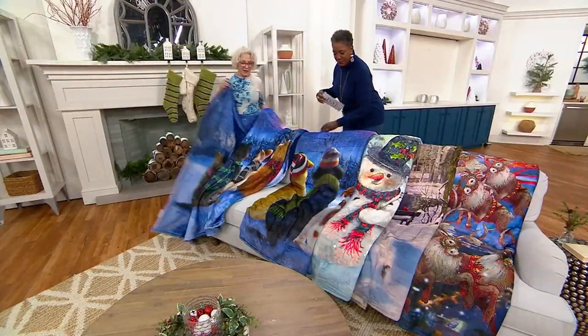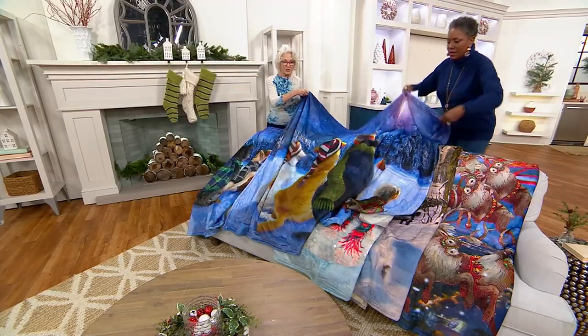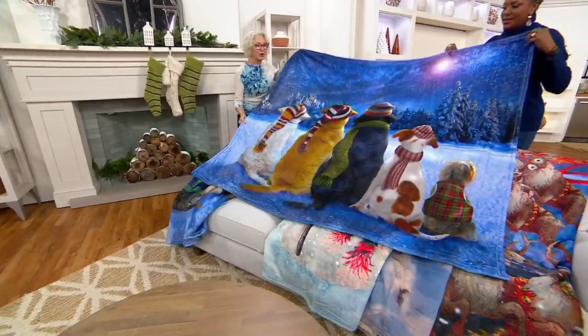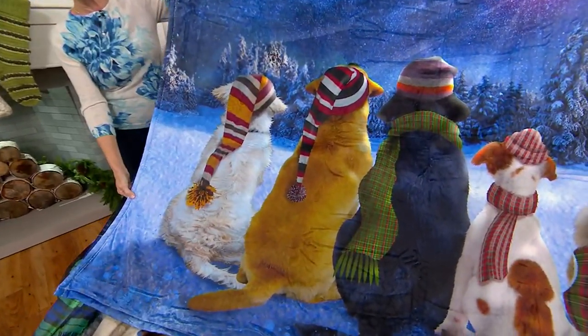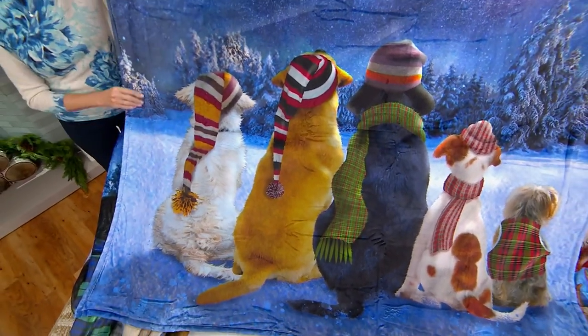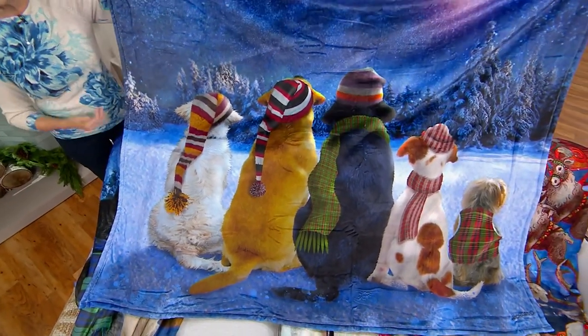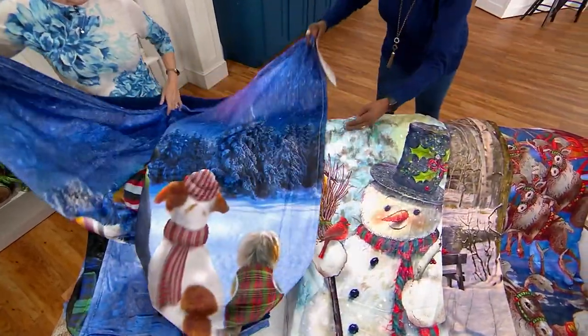And now our 'Winter Dogs' — look at them with the hats, oh my gosh, are they adorable! So realistic and amazing, the details are fun, classic, traditional yet whimsical. And again the sherpa to match.